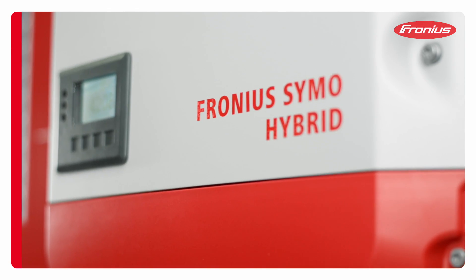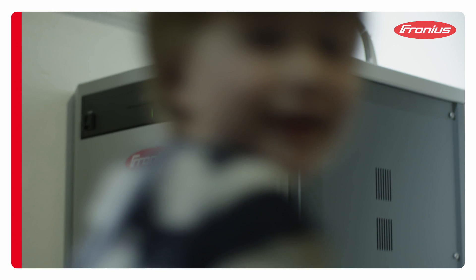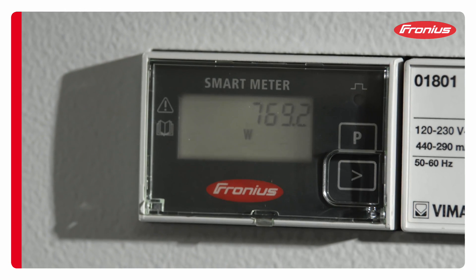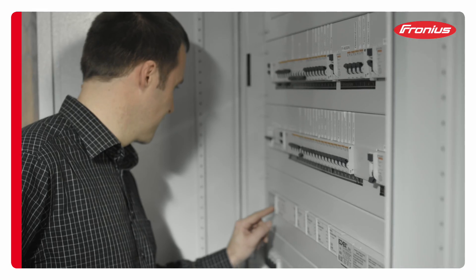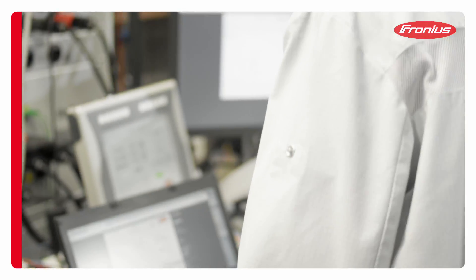It converts the direct current from the solar modules into the alternating current needed in the home. Any excess energy is stored in the Fronius solar battery. The energy flows are monitored and clearly presented by the Fronius smart meter.